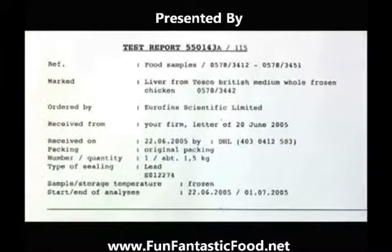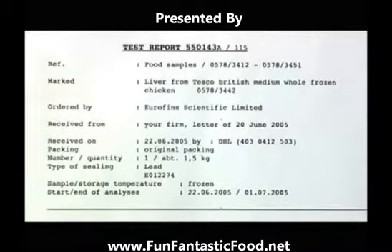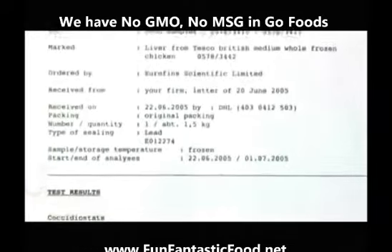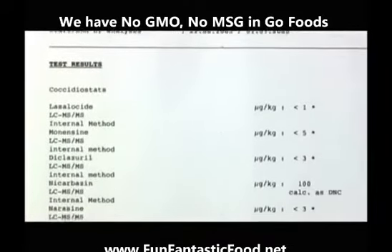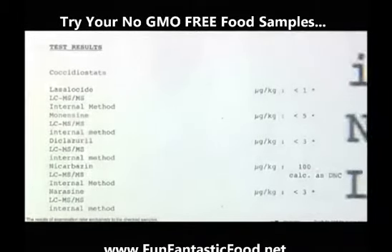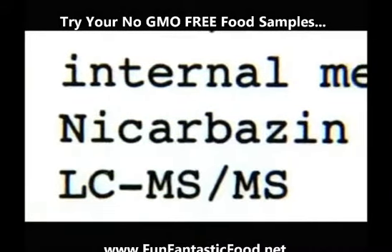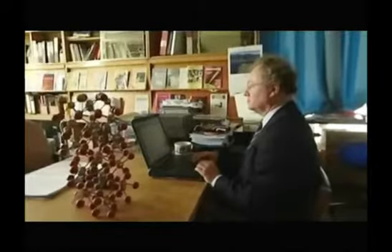This is what they found: there were traces in 37 of our 40 supermarket samples. No problem there, because the amounts found are well within the government's acceptable limit of 200 micrograms per kilogram of meat. But all our chickens had the same cocciodiostat in them — it's called nicarbazine, and it's the subject of a bit of a Euro-scrap.